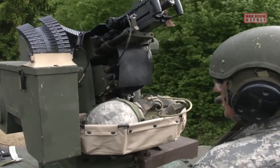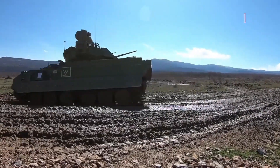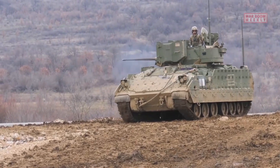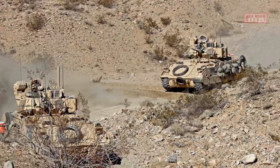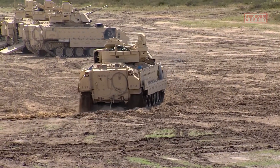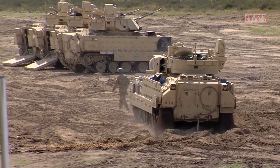The M2 Bradley, a versatile infantry fighting vehicle, possesses remarkable capabilities that allow it to operate effectively in rugged off-road terrains. Its tracked configuration, equipped with powerful engines and a hydropneumatic suspension system, enables the Bradley to navigate through challenging landscapes with ease. The M2 Bradley's tracked design ensures superior traction in muddy and slippery conditions, with wide tracks distributing the vehicle's weight effectively to prevent sinking into mud and ensure stable movement.